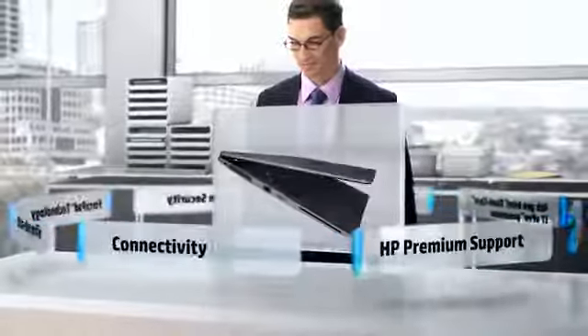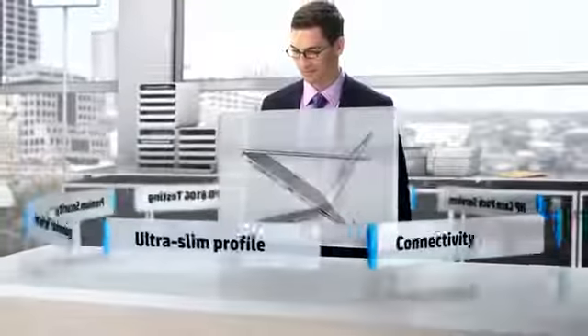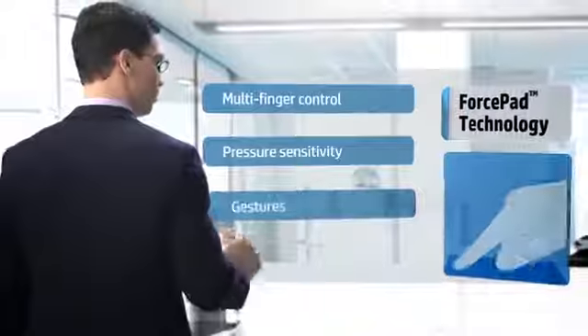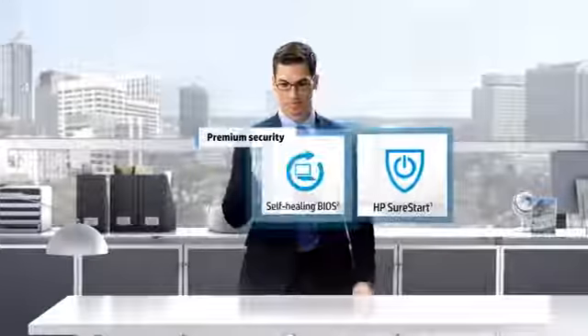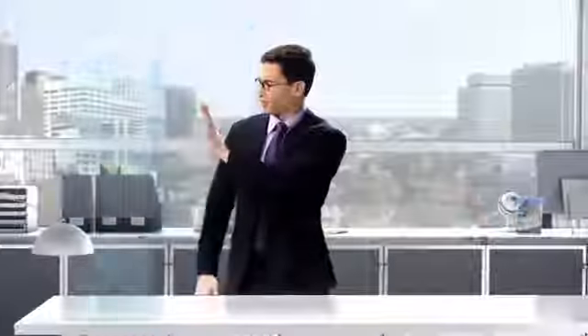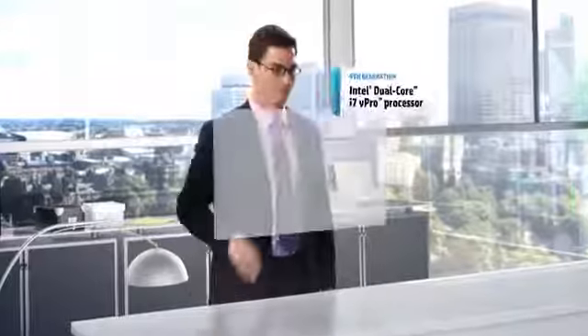We're building our thinnest, most durable EliteBook for business, with enhanced responsiveness, premium security features, and serious processing power.